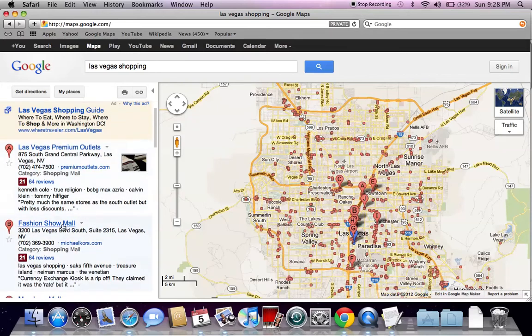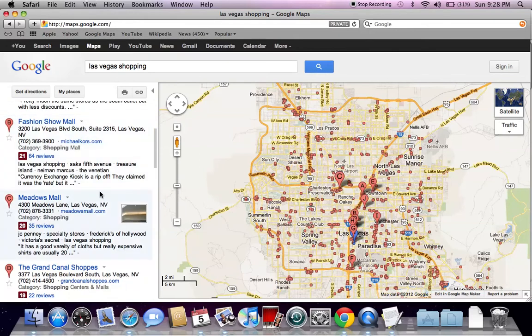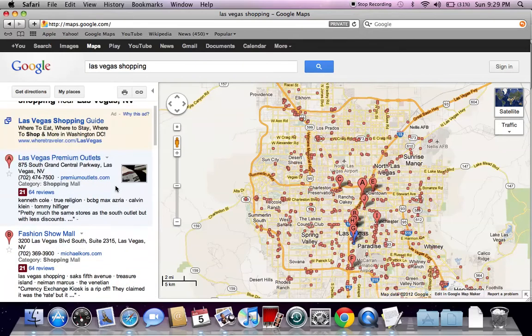Some of the biggest locations are definitely going to be the Fashion Show Mall and the Premium Outlets. Look for the Meadows Mall to have plenty of sales and deals. Something you may also want to think about is parking, because it is a major issue during Black Friday. Also think about where the local Best Buys, Walmarts, Sears, and Targets are — those are going to be packed as well and could cause parking issues.